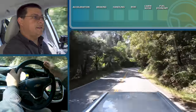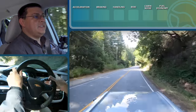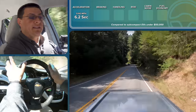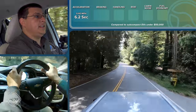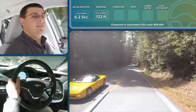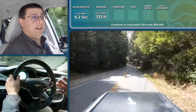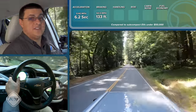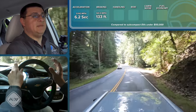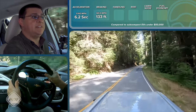The Bolt certainly has a peppy feel thanks to that large amount of torque and 200 horsepower from the electric motor. Zero to 60 in our testing took just 6.2 seconds, making this one of the quicker mainstream EVs available. In our 60 to zero braking test, it took 133 feet to stop from 60 miles per hour. That's on the long side for a subcompact hatchback, largely because of the weight of the battery pack — which weighs nearly 1,000 pounds — and the relatively narrow tires used to improve efficiency.